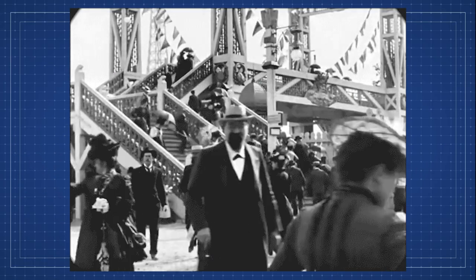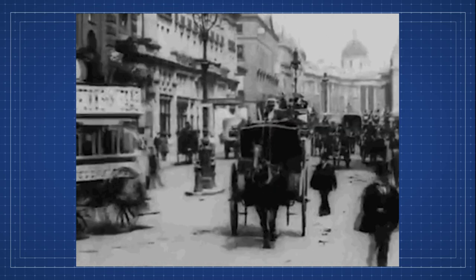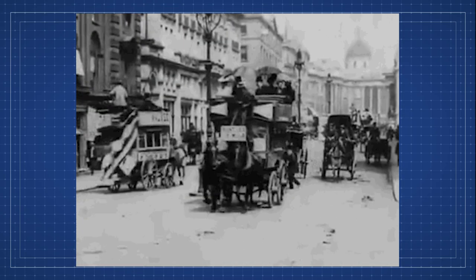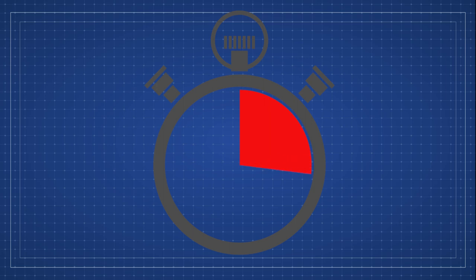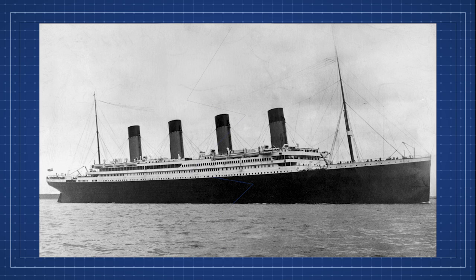What was one of the greatest catastrophes in the early 20th century, where about 1,500 people died in the cold waters of the Atlantic Ocean? I'll give you a couple seconds to think about it. If you said the Titanic, yes, you are correct. The Titanic was one of those catastrophes in the early 20th century that brought the engineering world to a stop.